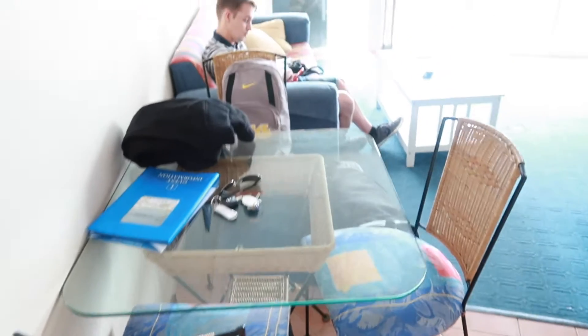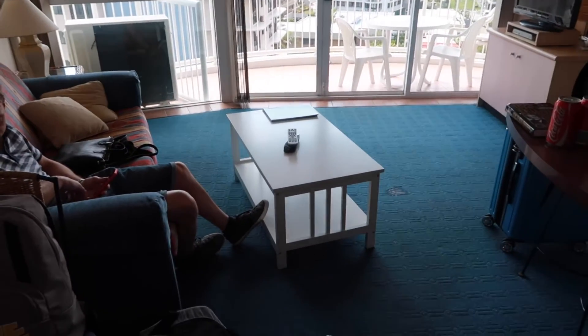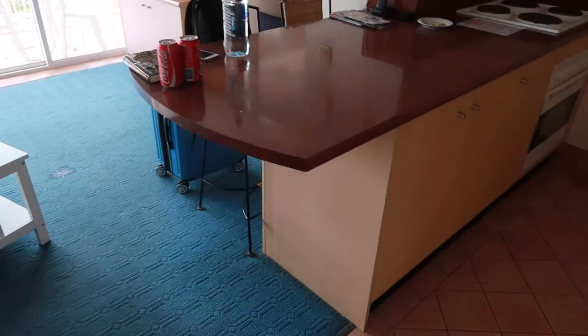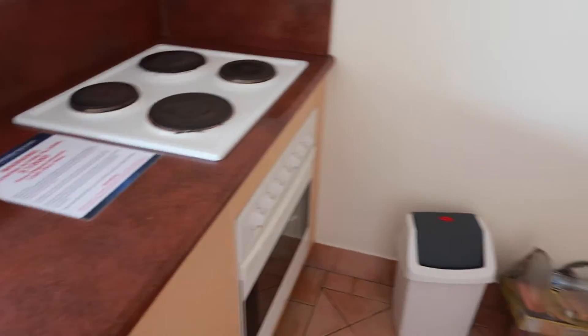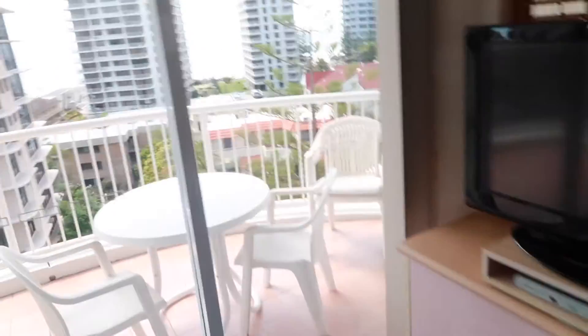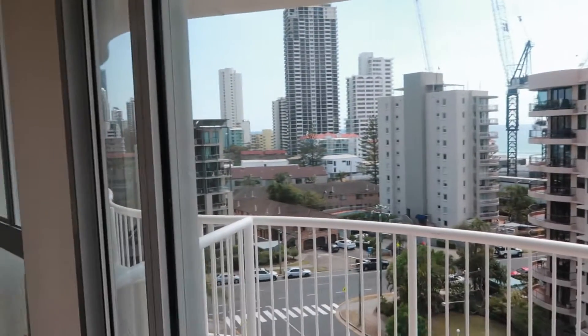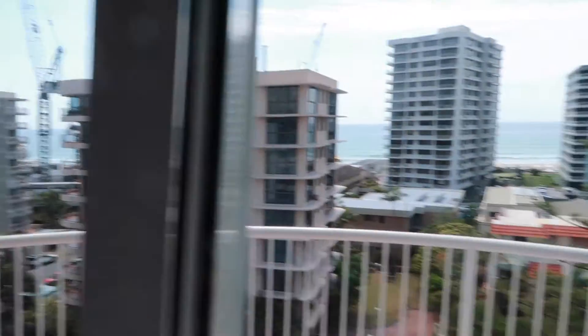When you walk in there's a little table, a couch, and then you've got a little table, a TV, and that's the view out there which I'll show you shortly. There's a kitchen — it's just real basic, it's got an oven and a stove which we didn't actually use, a little kitchenette, microwave, fridge. You can see outside — we've got a view of the ocean over there, and then over that way when you go outside there's more city stuff. Unfortunately there's a construction site right there, but that's alright.